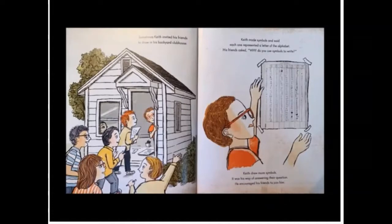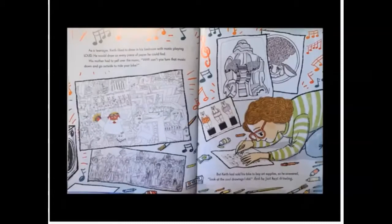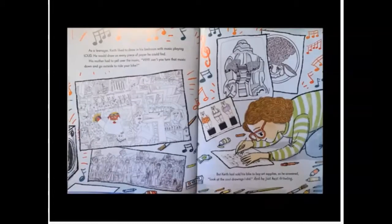Sometimes Keith invited his friends to draw in his backyard clubhouse. Keith made symbols and said each one represented a letter of the alphabet. His friends asked, why do you use symbols to write? Keith drew more symbols — it was his way of answering their question. He encouraged his friends to join him. As a teenager, Keith liked to draw in his bedroom with music playing loud. He would draw on every piece of paper he could find. His mother had to yell over the music: why can't you turn that music down and go outside and ride your bike? But Keith had sold his bike to buy art supplies. So he answered, look at all the cool drawings I did. And he just kept drawing.